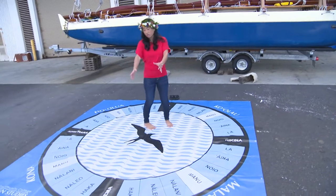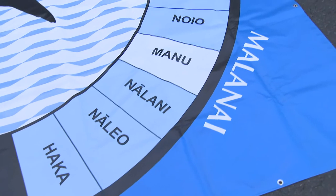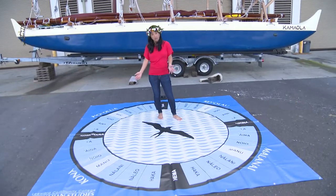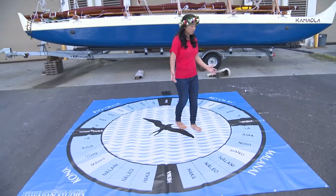Within each of these four cardinal directions, we have seven star houses. A star house is where celestial bodies rise and set. And in each quadrant, we have the same seven star houses.